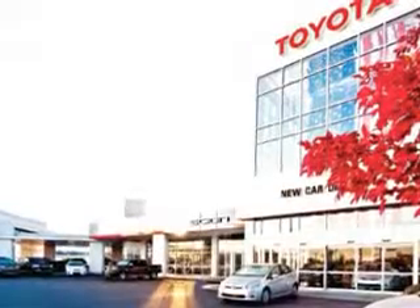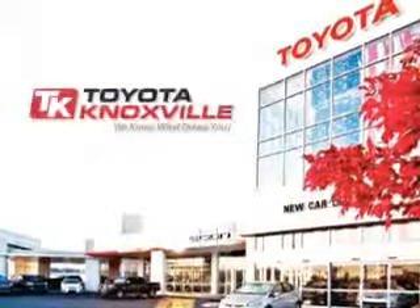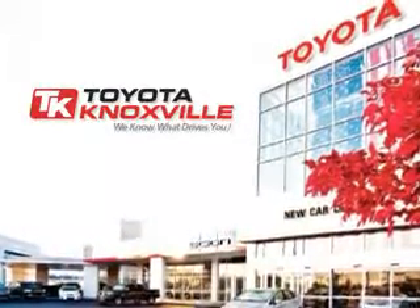We know that you have high expectations, and as a car dealer we enjoy the challenge of meeting and exceeding those standards each and every time. Allow us to demonstrate our commitment to excellence. Thank you very much for your support.